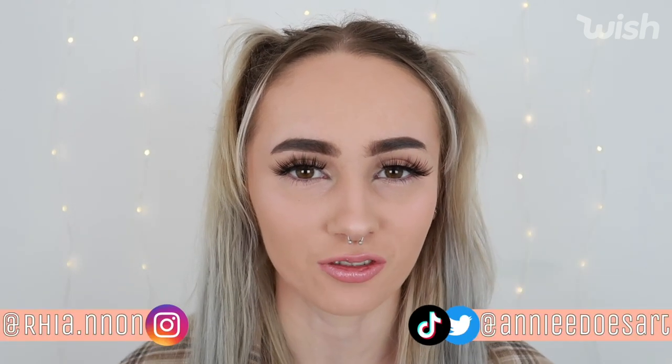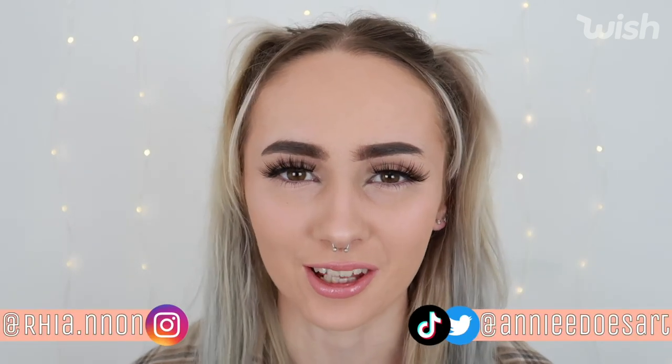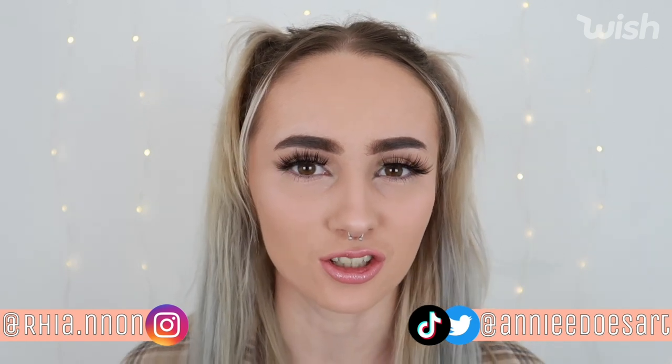Hi guys, welcome back to my channel. So I've got a pretty exciting video today. The brand Wish reached out to me the other day and offered me £300 in exchange to do a haul for them. So everything in this haul is kindly gifted to me by Wish and I'm really grateful for that.